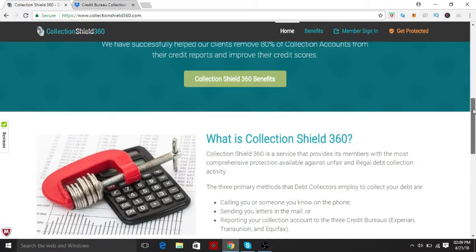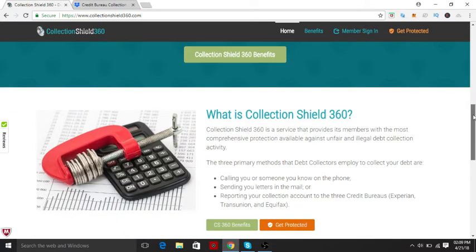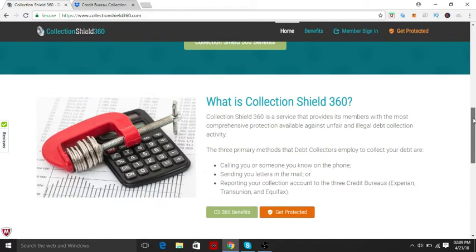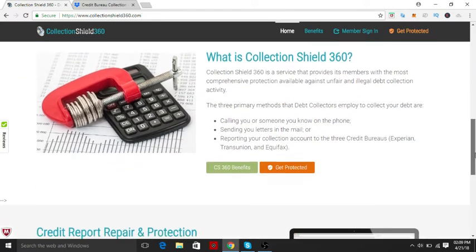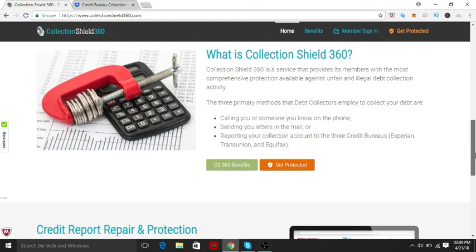They do offer credit monitoring. It's really just TransUnion and Equifax. They say they dispute Experian, but it's a little different because they're disputing directly with the collection agency — they're not disputing the credit bureau.